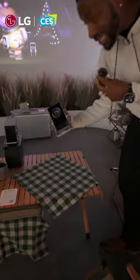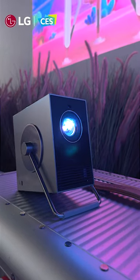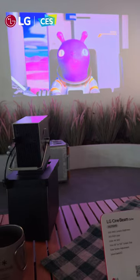This is what you're going to want — this is the LG Cinebeam Cube, a 4K projector that goes up to 120 inches. It has auto-screen adjustments, so no matter how you place it down, it's going to show you the screen in the best position possible.